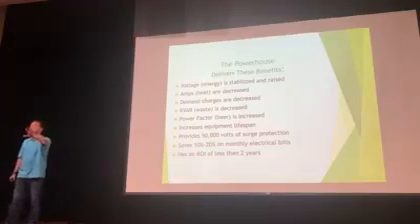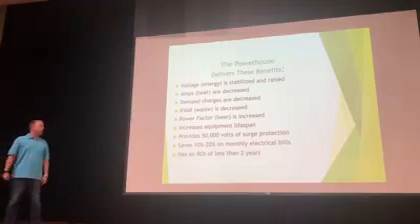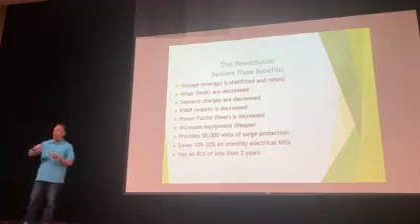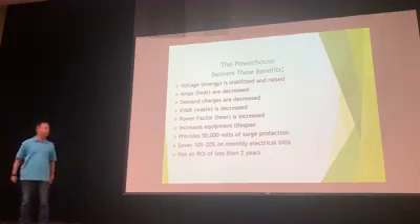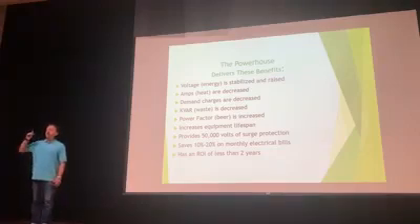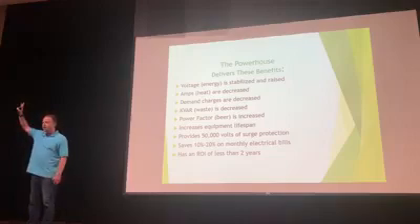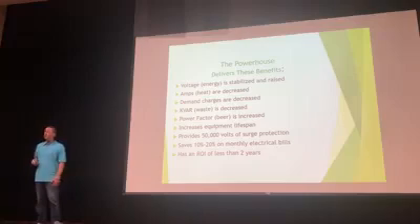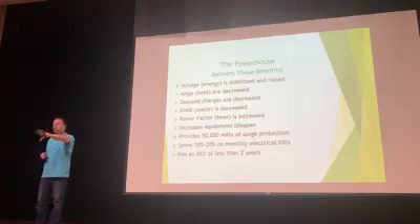Here's a quick laundry list of some benefits the Powerhouse brings: voltage is stabilized and raised; amps add heat to a system — bad for compressors, lights, computers, everything plugged in — and amps are decreased. Demand charges are also decreased. Not many people are familiar with electrical demand charges for commercial use, and I knew nothing about them until I started learning about the Powerhouse.